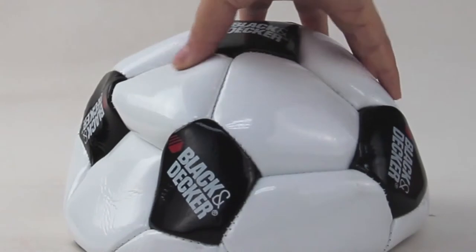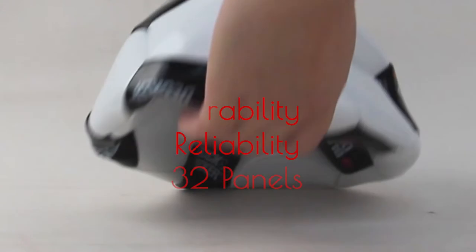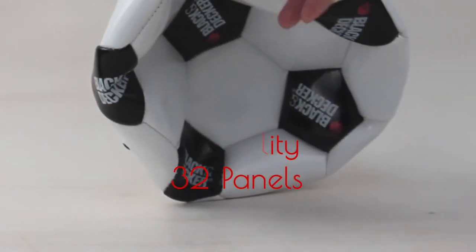Capable of playing and design features like durability, reliability, valve panel, 32 panels, machine-stitched.